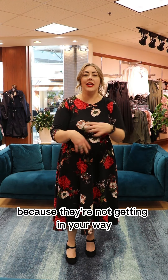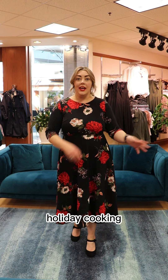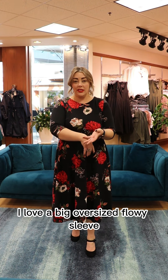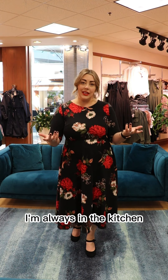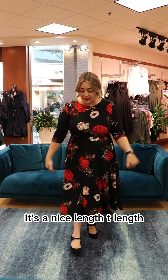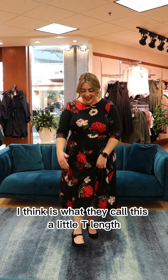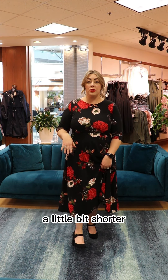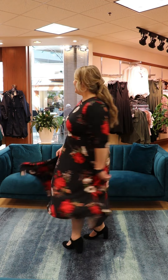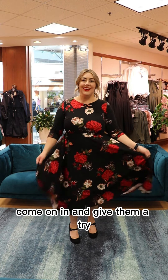The shorter sleeve is kind of nice because it's not getting in your way. Especially if you're wearing this for holiday entertaining or holiday cooking — I'm always in the kitchen and you need to keep those sleeves out of the way. This is a beautiful length for that. It's a tea length I think they call it — and whether you're a little taller or a little shorter, the length is just very flattering. I just love these — you'll have to come try them on for yourself. Don't let me convince you, come on in and give them a try!